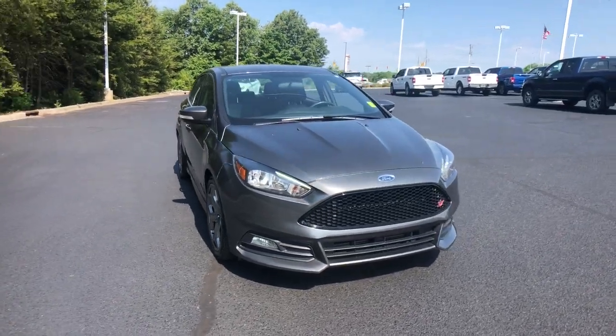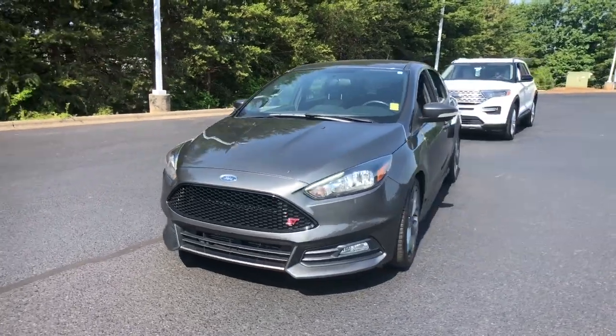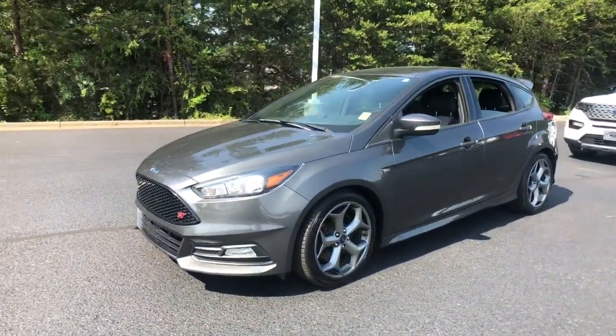Take a moment to check out the 2017 Ford Focus. This vehicle is an outstanding buy with fewer than 70,000 miles on the odometer.